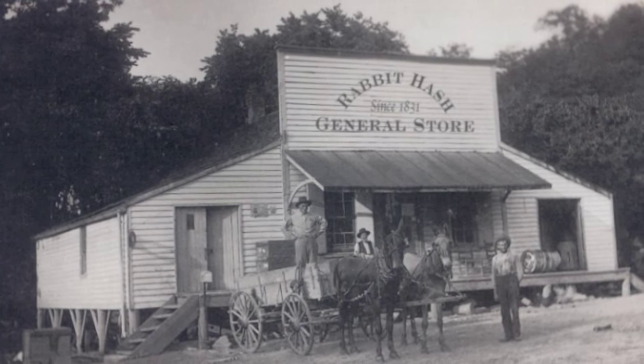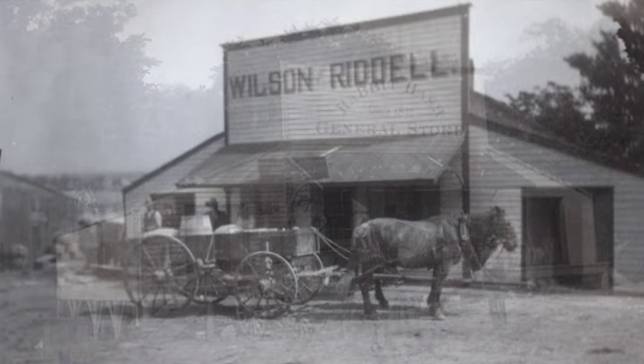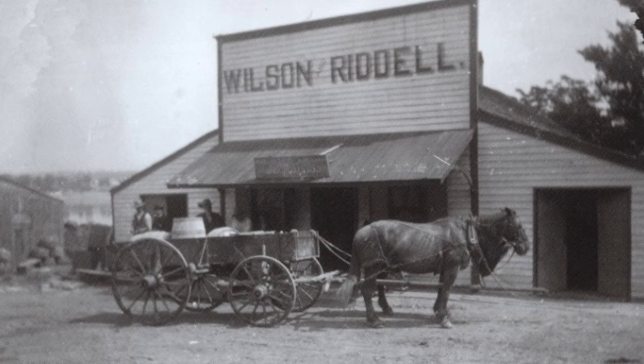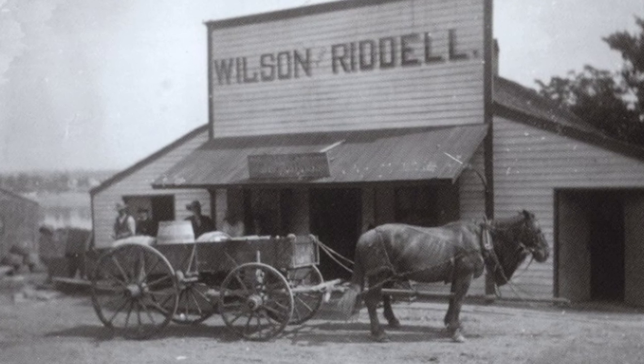In later years, the two sheds were added to either side for additional storage. It was eventually transformed into a general store and operated by a 17-year-old by the name of James Alexander Wilson. The store was originally called Wilson and Riddell.